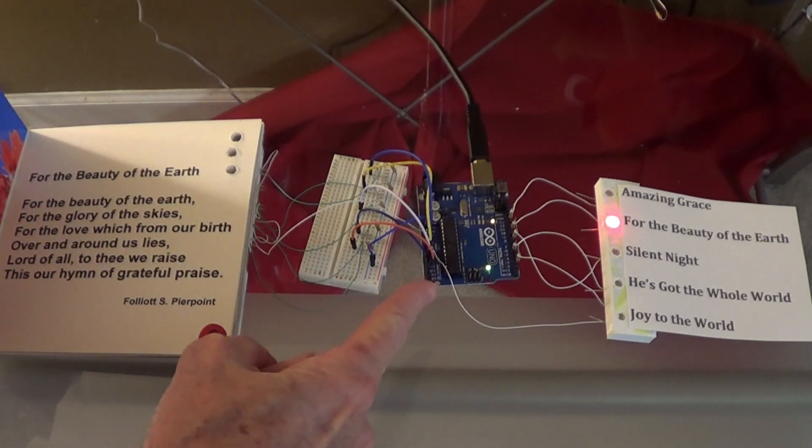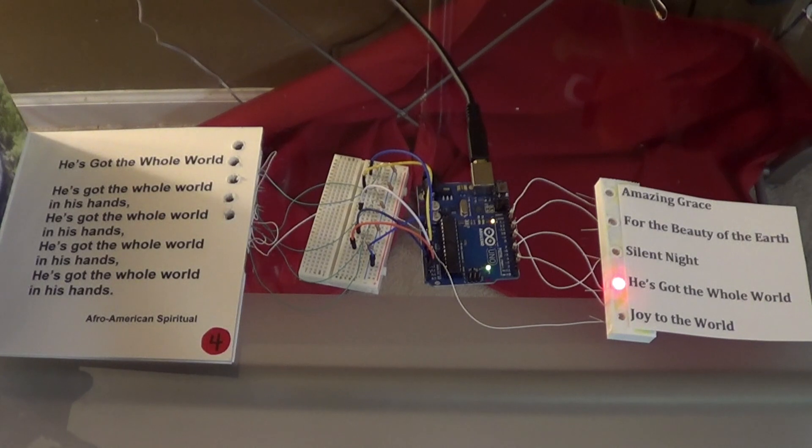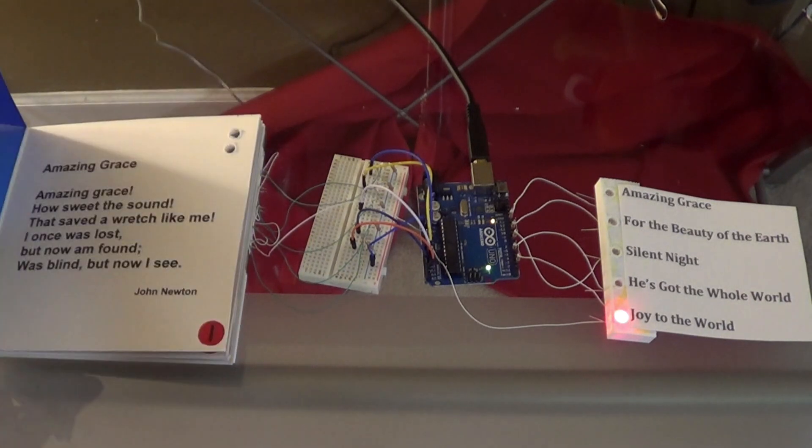Light goes through the holes to photo cells, which comes out as a processed signal and gets selected. He's got the whole world, joy to the world. Now we'll just let some pages fall.